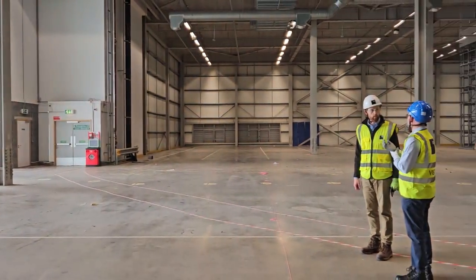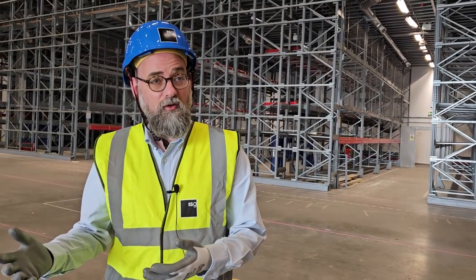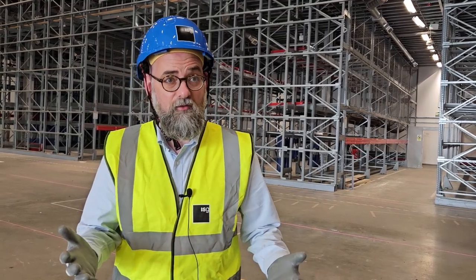Coventry University are going to be occupying the top two floors, floors five and six — more vast spaces — but again going to be welcoming students but also residents of Coventry into their space as well.